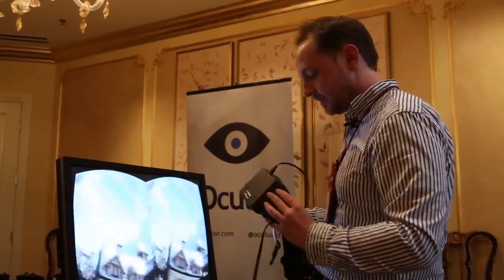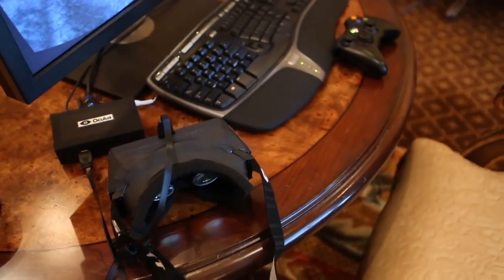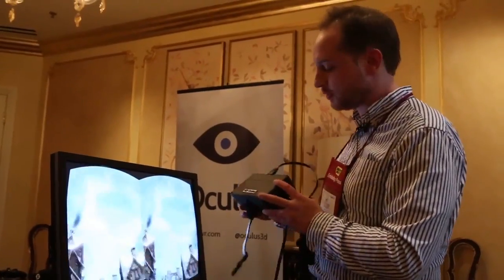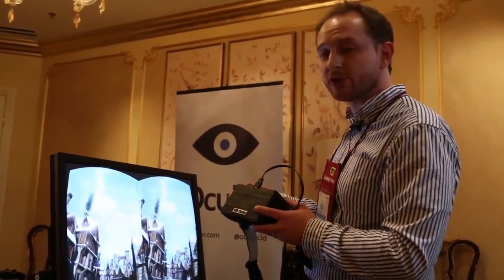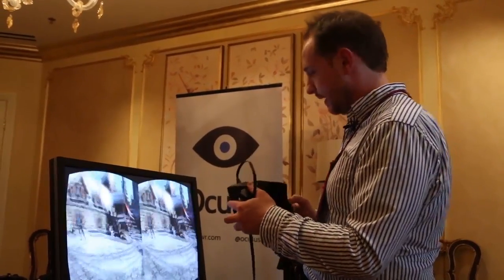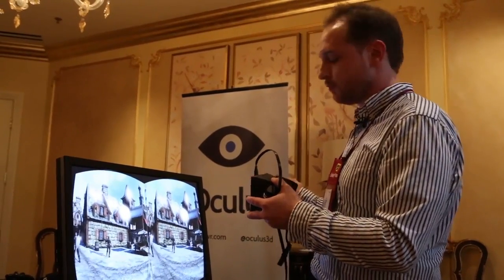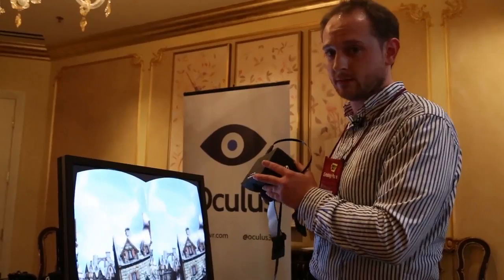It's a little prototype-looking, but that's because it's early. The 5.6-inch screen you see here will change to a 7-inch screen at a 1280 by 800 resolution, and it ships in March for developers. At some point in the future for consumers, it will not look like this. Thank you very much.